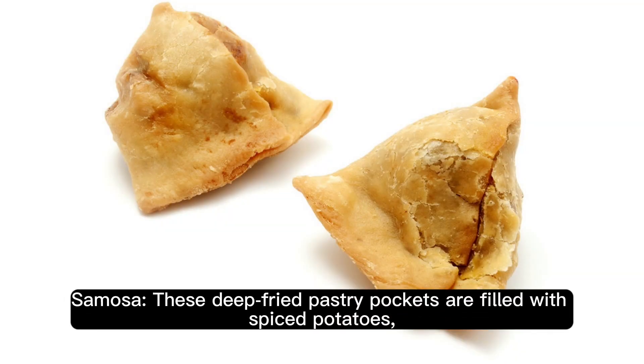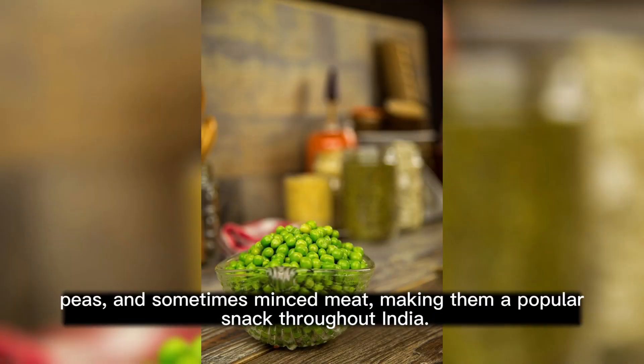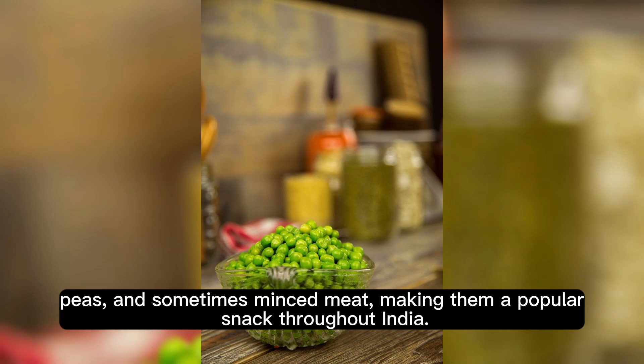Samosa. These deep-fried pastry pockets are filled with spiced potatoes, peas, and sometimes minced meat, making them a popular snack throughout India.